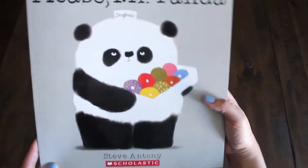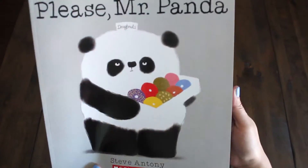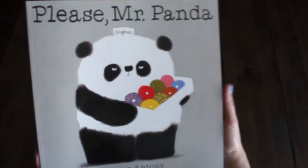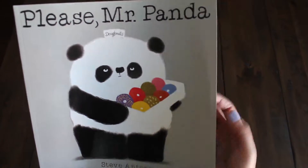And this one's a bigger book. It's called Please Mr. Panda by Steve Anthony. This one's kind of quirky and cute — with all his donuts. They look like balls but they're donuts. So we're going to read that.